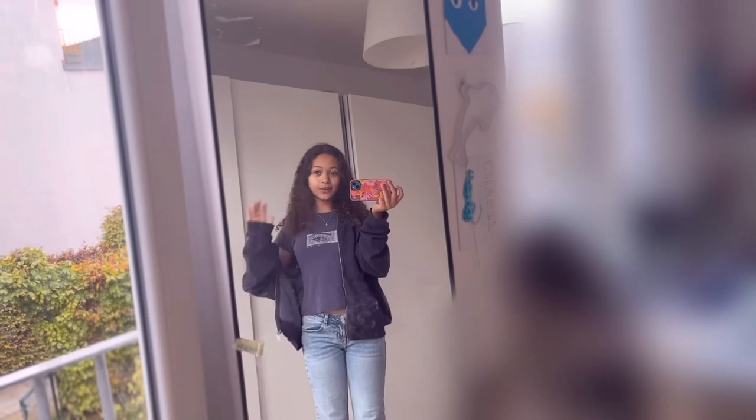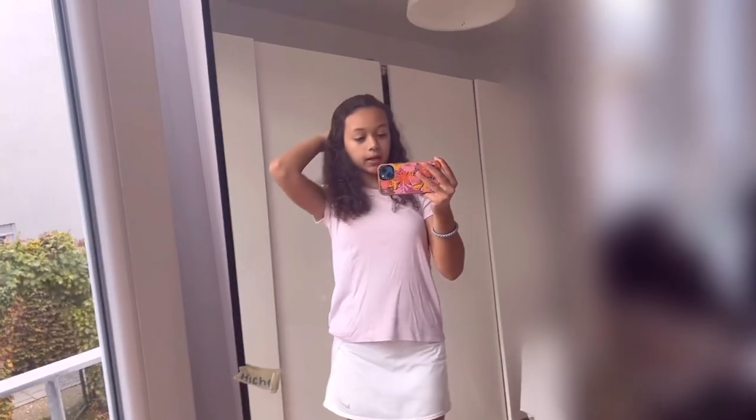The jeans are from H&M, this sweater is from Brandy, and my shirt underneath is also from Brandy. No package to unbox today. I'm gonna quickly show you guys my tennis outfit — this skirt is from Nike and the shirt is from Colorball Florida.